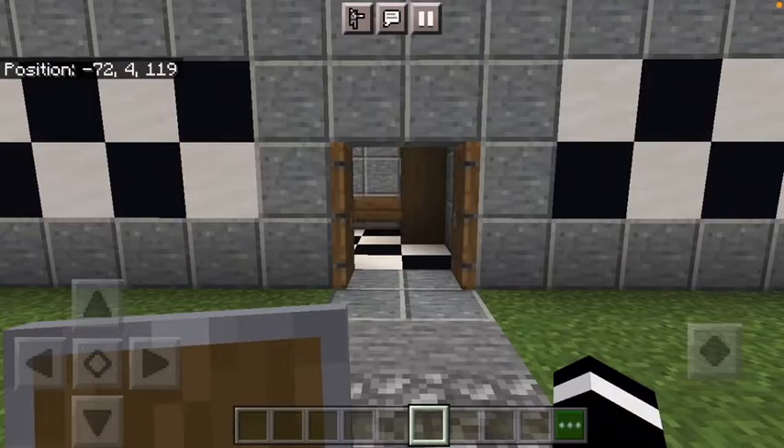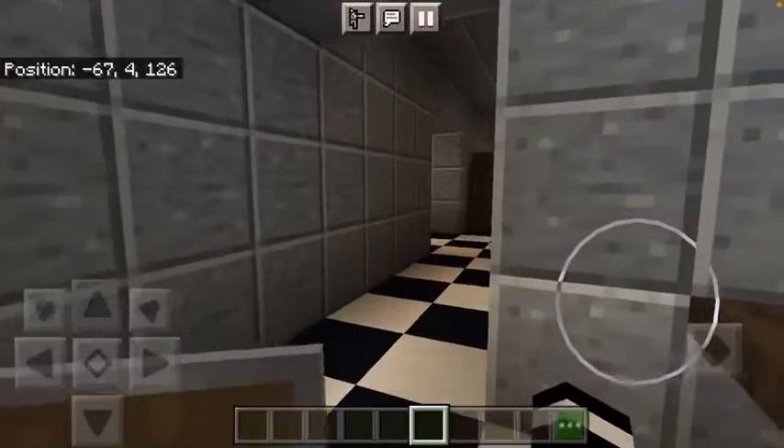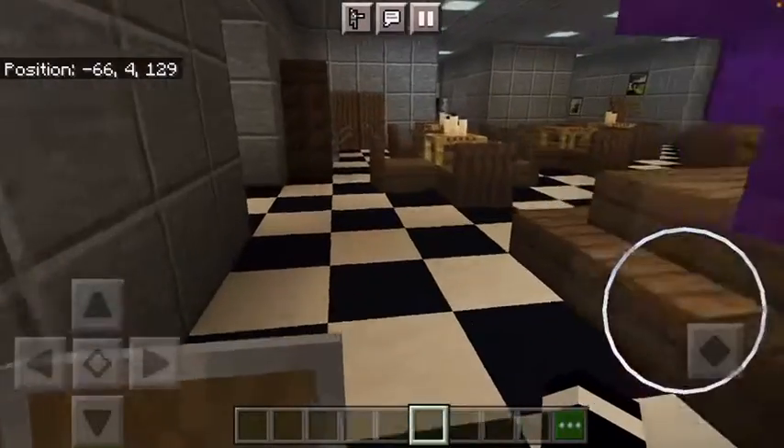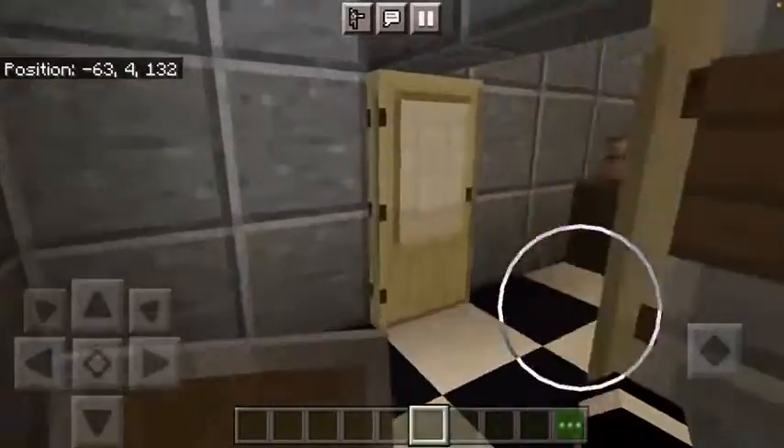Today I'm going to be walking you through my FNAF location one. I added some new things but I'm not going to show them. Okay, let's get into it. First, let's go into the restrooms.